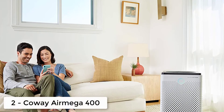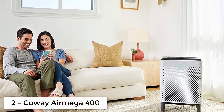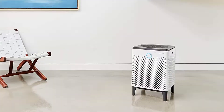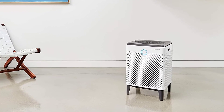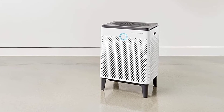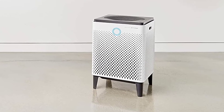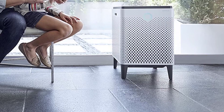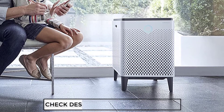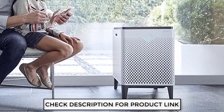Ranking at number two, we have the Coway AirMega 400 Smart Air Purifier. Coway has always been a true symbol of the life care service sector in Korea for 30 years in the air purifier industry. The AirMega 400 is the result of all the extensive research and development of Coway. The size of this product is officially bigger, with 22.8 inches in height and 14.8 inches in both depth and width.